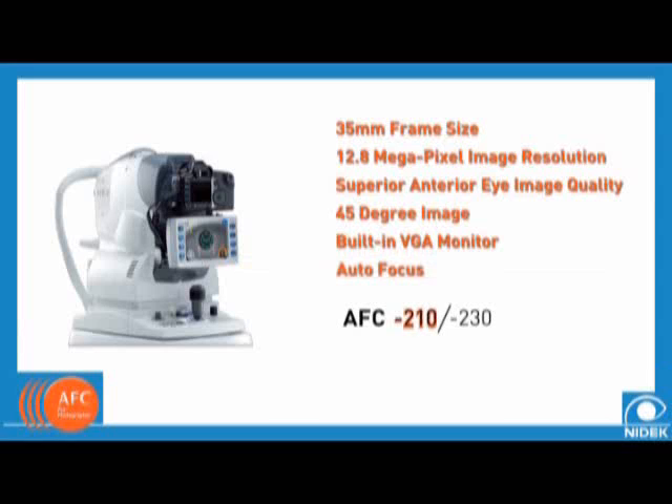In addition, the AFC-210 provides tracking along the Y axis, while the AFC-230 provides tracking in each the X, Y, and Z axes.